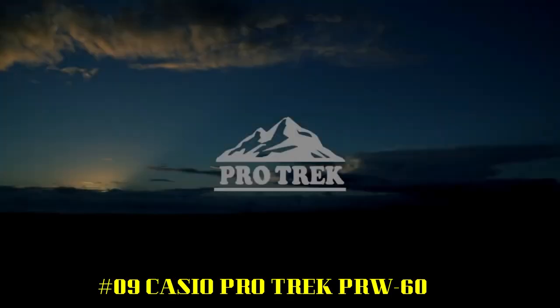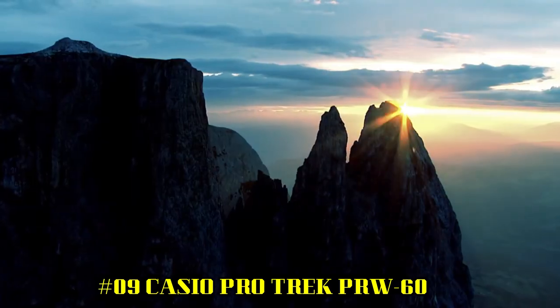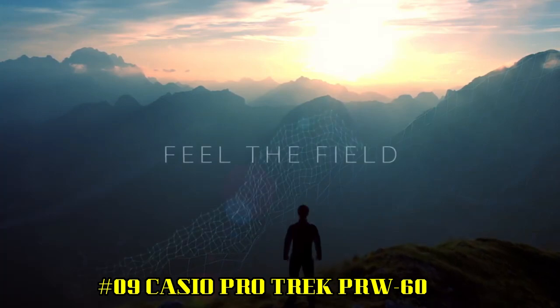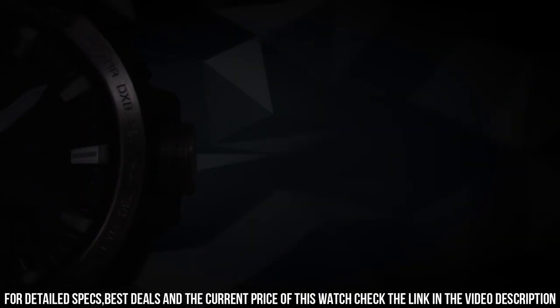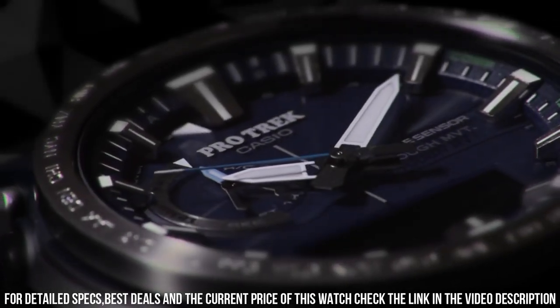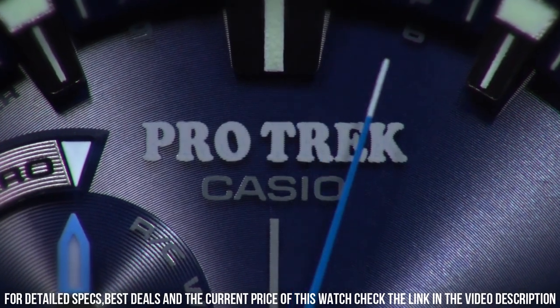Casio watches is a legendary watchmaker with a great history. Number 9: Casio ProTrek PRW-60. Display type: Digital. Case diameter: 47.2mm. Case thickness: 13.3mm. Special features: World Time, Timer, Stopwatch. Item weight: 2.43oz. Movement: Japanese Quartz. This watch is for ProTrek enthusiasts or those who want a smaller analog ProTrek — other digital versions fit a person well.